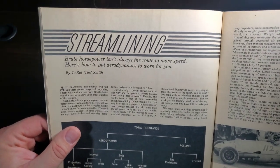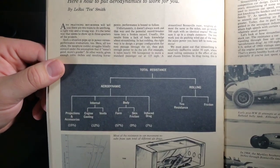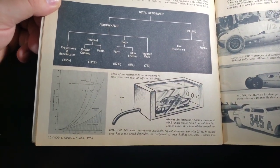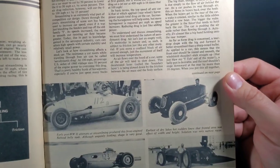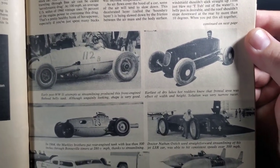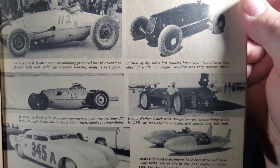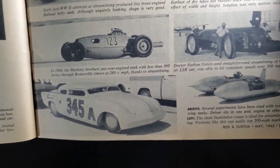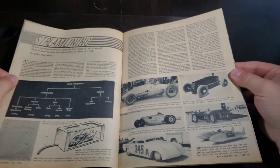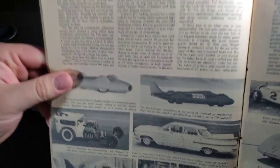Brute horsepower isn't always the route to more speed. Here's how to put aerodynamics to work for you. This is kind of Salt Flats streamlining — give you kind of a breakdown, show you how they do some wind tunnel testing. A little different versions there — the old tankers and big old streamliners. Chop tops duty. Do that one up in a kit form. Pretty cool. And we've got some more big streamliners.